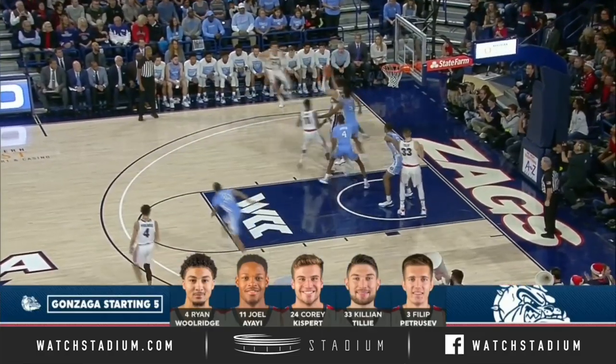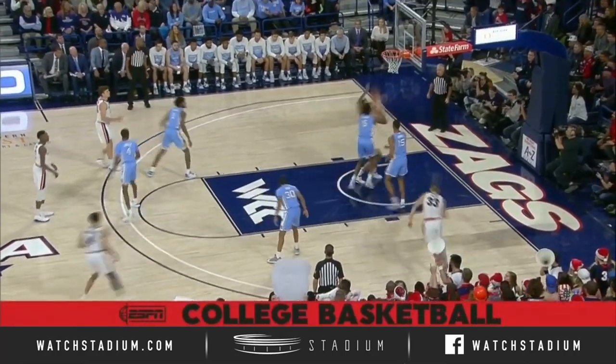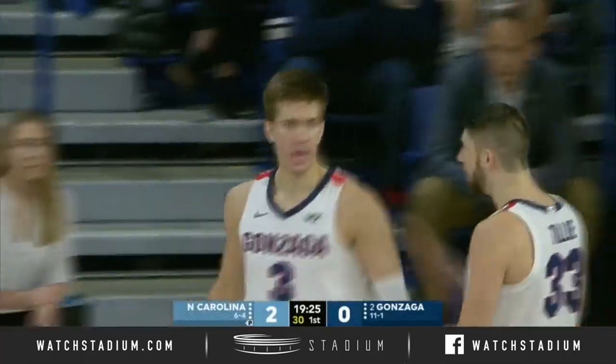Well, you figure for the Tar Heels to have any chance, those big guys are gonna have to play awfully well. Petrushev with all the balance — he's been the leading scorer, and he gets the first bucket for the Zags.